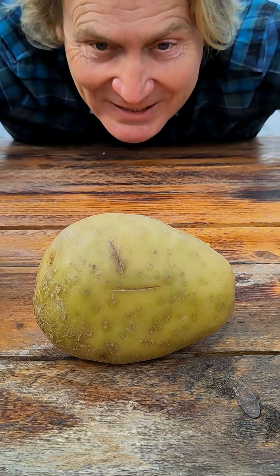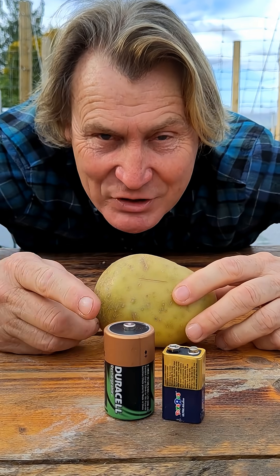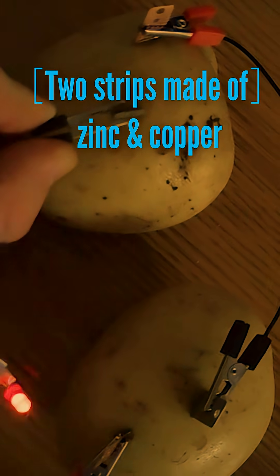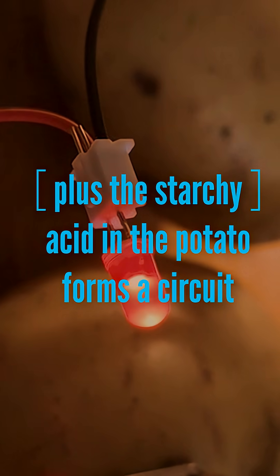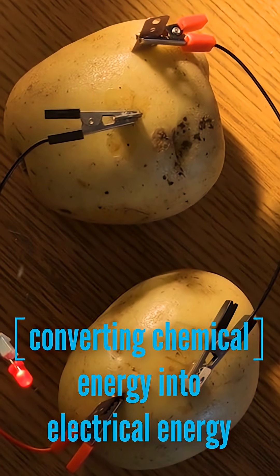Apart from being just tasty, a potato can also be one of these — nature's battery. Two strips made of zinc and copper, plus the starchy acid in the potato, forms a circuit, converting chemical energy into electrical energy.